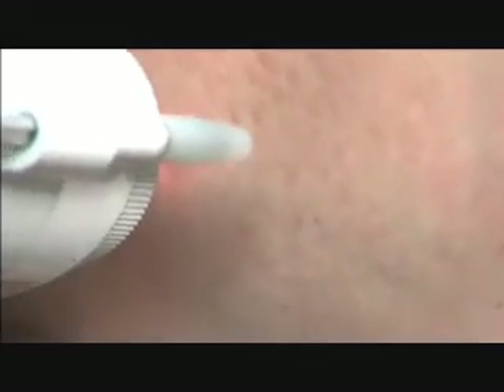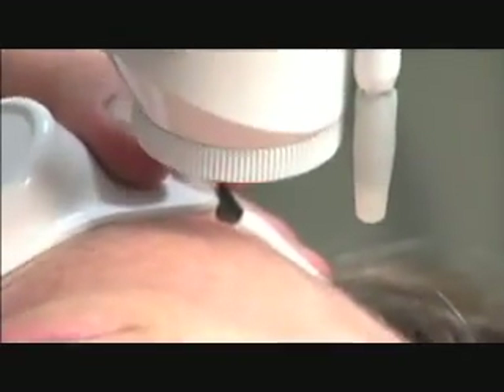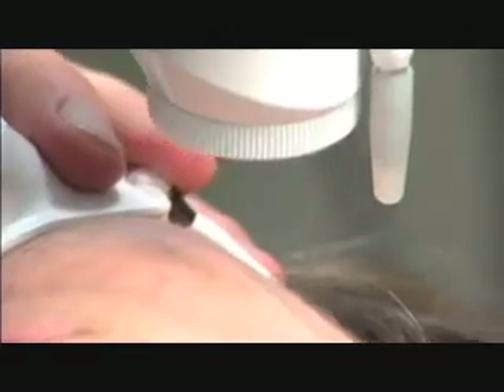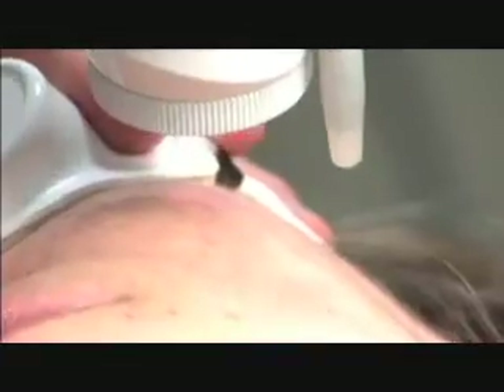The laser packs upwards of 15,000 watts per pulse in its relatively short 0.65 millisecond pulse duration, so the total energy in the tissue is high. Because this energy passes through the epidermis so quickly, there is no need for skin cooling with gels or sprays, and there is little or no treatment pain.